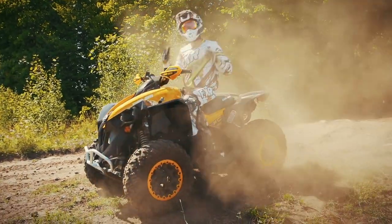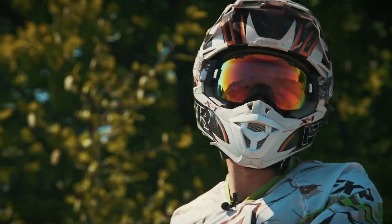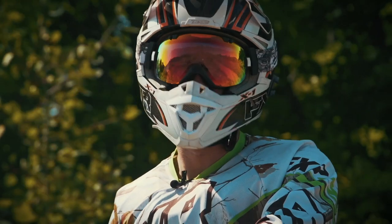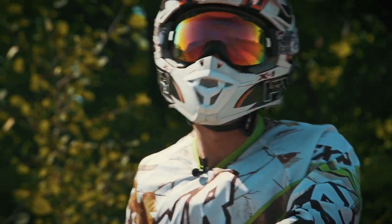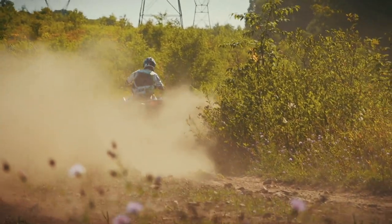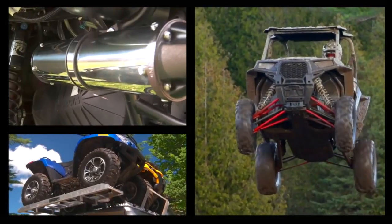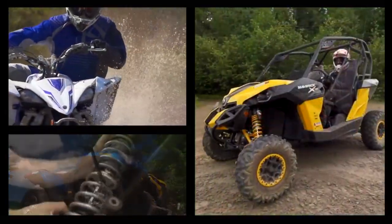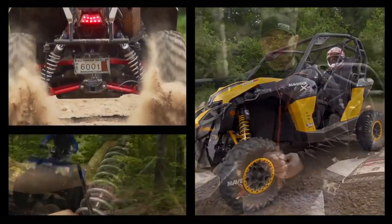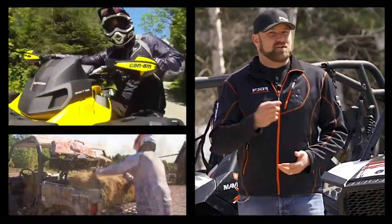This shock truly delivers the best performance possible for a bike like this Renegade XXC. If you're looking for the best of the best, look no further than the Fox Podium RC2 Factory Series. If you enjoyed this video, post a comment and let us know what you think. Then click this link to subscribe and that link for more great videos from Dirt Trax TV.